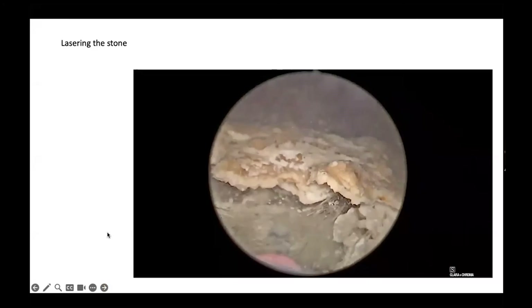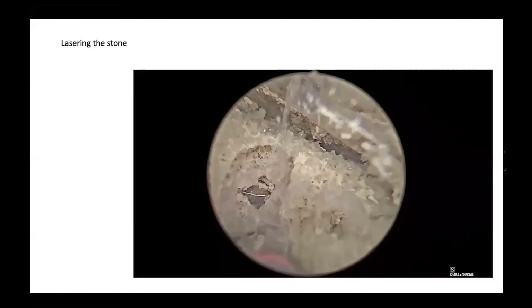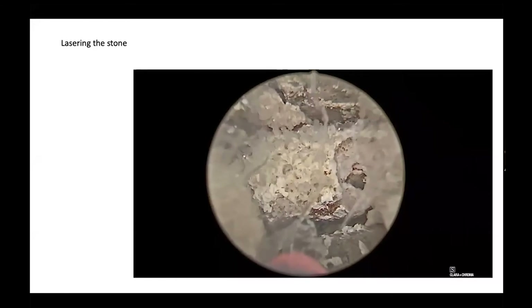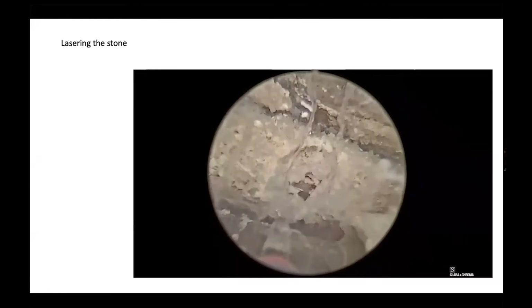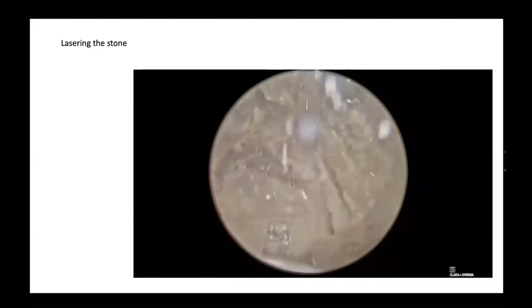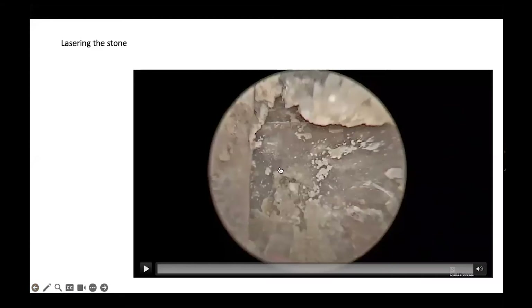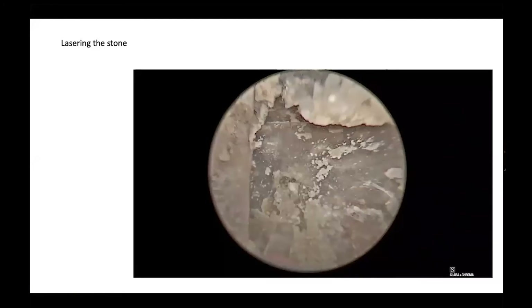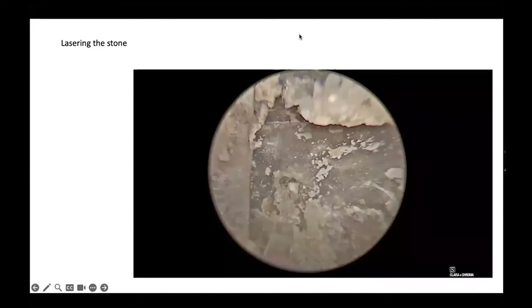We then turned our attention to the bladder stone. It looked somewhat hollow on the CT scan, and as we started lasering the stone — using the same laser settings of 2 joules and 60 hertz with the holmium laser — we got to a strange core. It turned out that as we removed the layers of calcification, the core was actually plastic from the gentleman's catheter wrappers from when he had tried self-catheterization many years back.